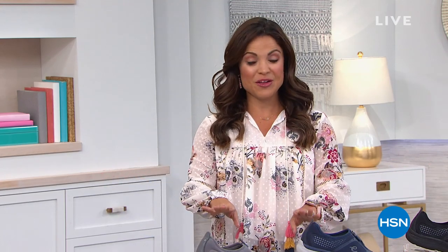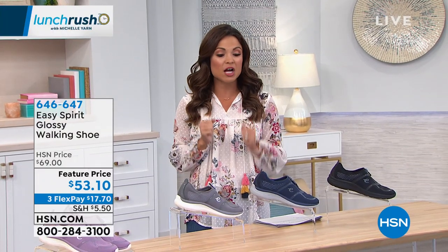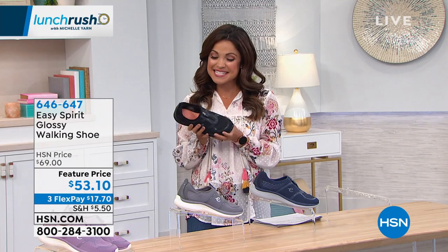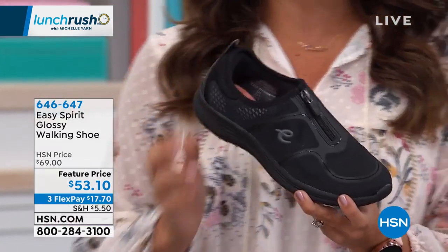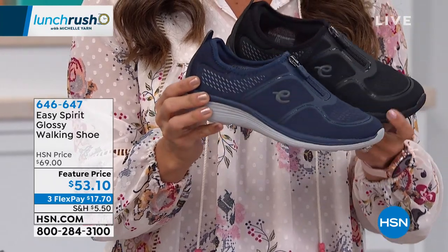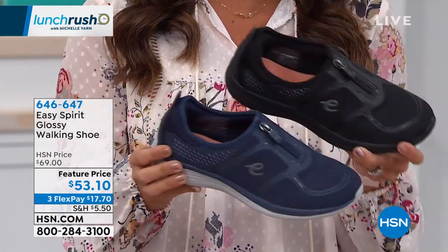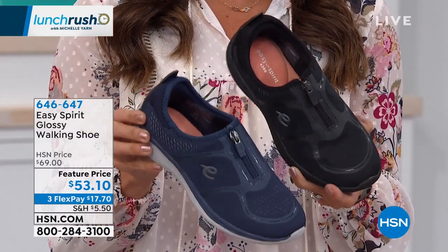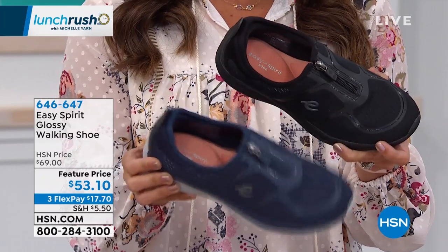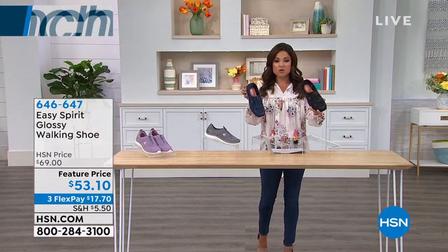Welcome back to Lunch Rush — time for fashion. Every girl loves her heels, but sometimes you need comfort and to be on your feet all day. That's where Easy Spirit comes in — a national brand delivering the ultimate in comfort technology and really cute shoes. This is the Glossy walking shoe: perfect for walking all day, with an easy zip-up design, great padding inside, great colors, and sizes from 6 to 12 with half sizes in medium or wide width. Colors include dark blue, black, dark gray, and light purple.